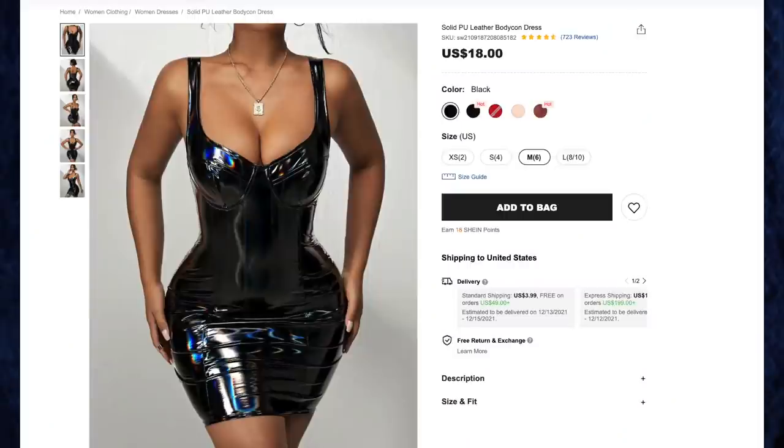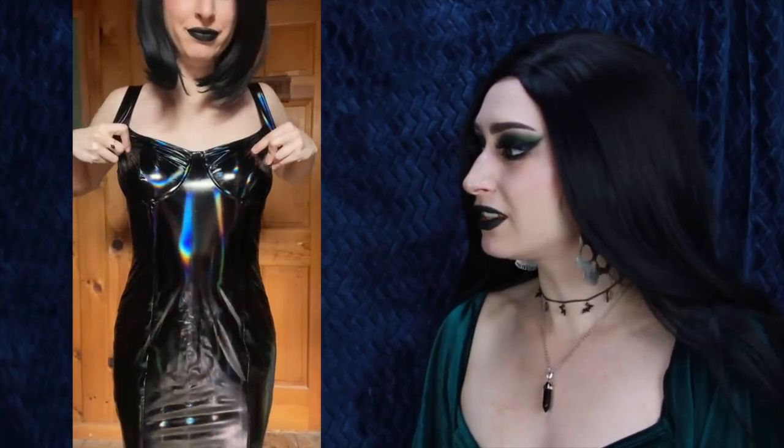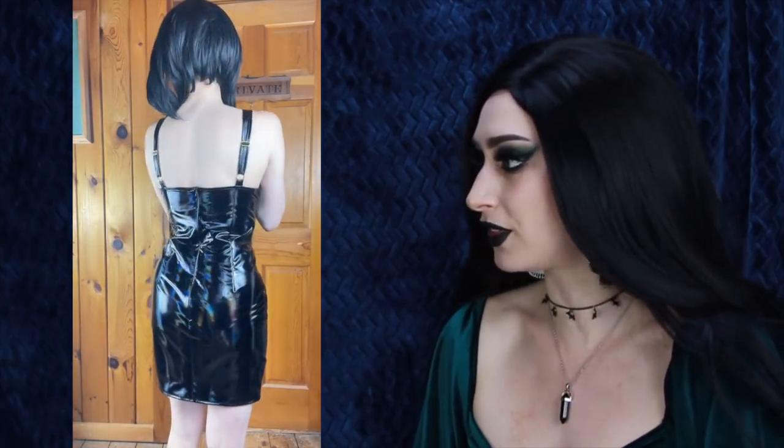Next up, the solid PU leather bodycon dress for $18 in black holographic, size medium. I'm so conflicted about this dress because I love the material — it's a black holographic material, and I've never seen a dress like this before. The only problem is the chest area is way too big for me, which made me so sad because there's not really an easy way to fix it. I may need to get it altered or try cinching the waist with a corset. Other than that, I love the design — nice and stretchy, zips up the back, very form-hugging, and the holographic rainbow element is gorgeous.